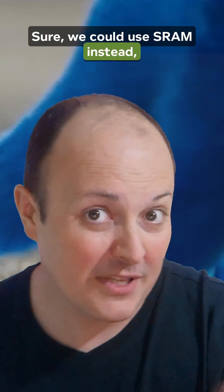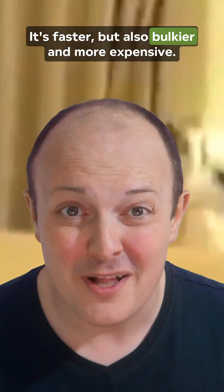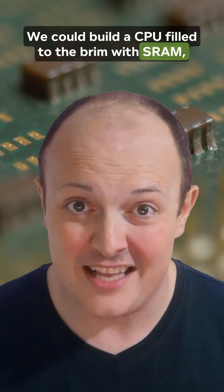Sure, we could use SRAM instead — it's faster, and that's why we use SRAM for on-chip cache. But it's also bulkier and more expensive. And that's the kicker: SRAM is a thing, but it's ridiculously costly. We could build a CPU filled to the brim with SRAM.